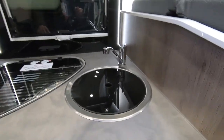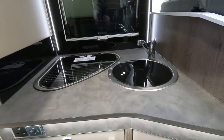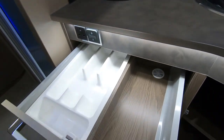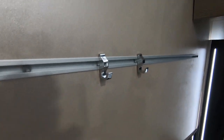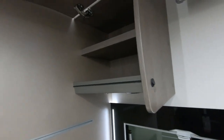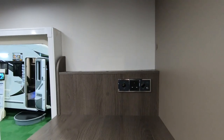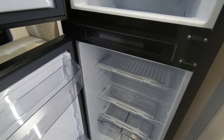Three burner hob, sink — not the biggest I've ever seen, and not the biggest worksurface either, but you've got a combi oven at the bottom. That's a deep locker — presumably this is your cutlery drawer. There's a little rack up here and some strange spring catches underneath. Obviously a TV goes there — that's why you've got the cut-off corner, your TV goes in there.